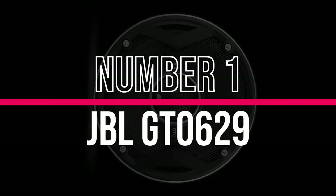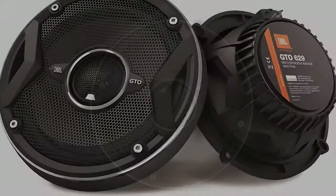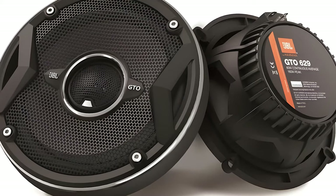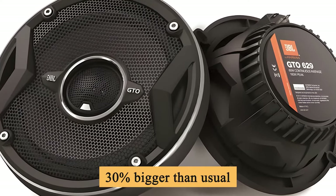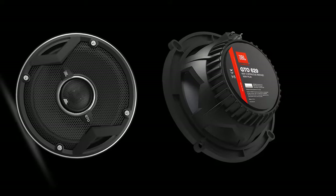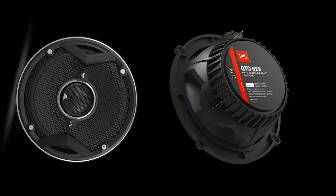Number 1: JBL GTO 629. The GTO 629 has a plus-one design, making the woofer cone about 30% bigger than usual. So it can push out more air and sound waves, making the bass sound huge but still detailed.